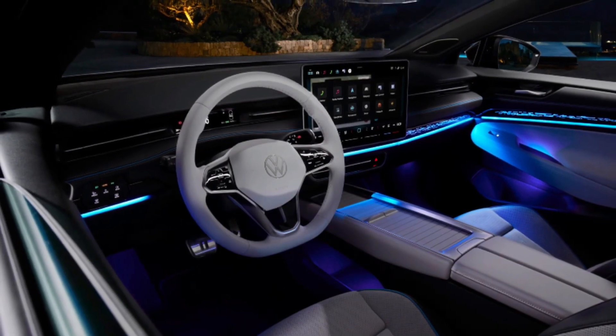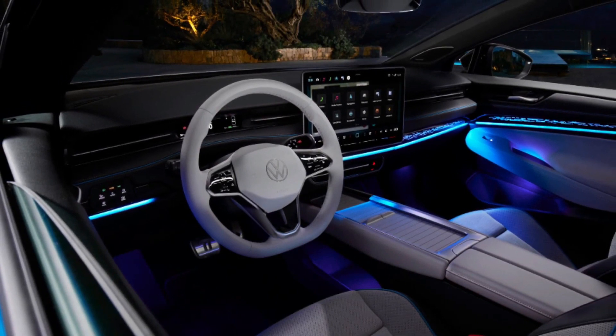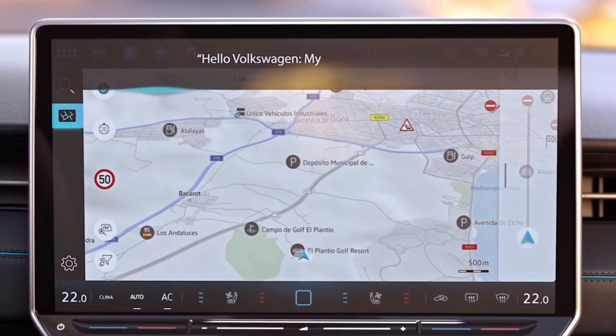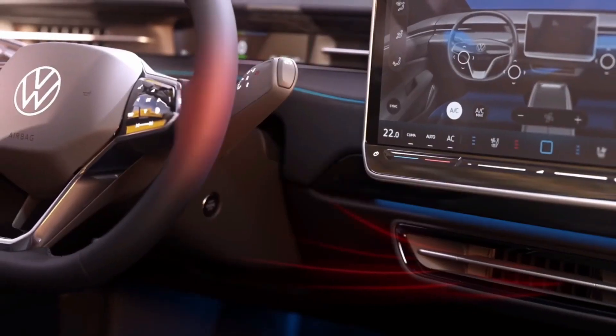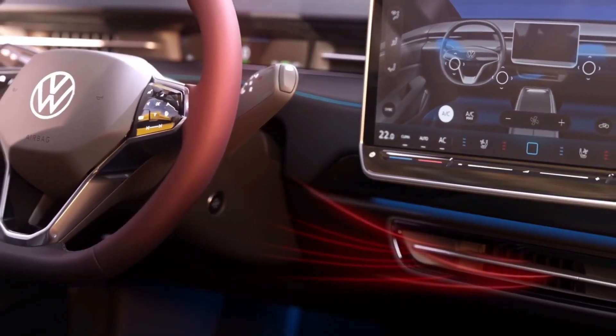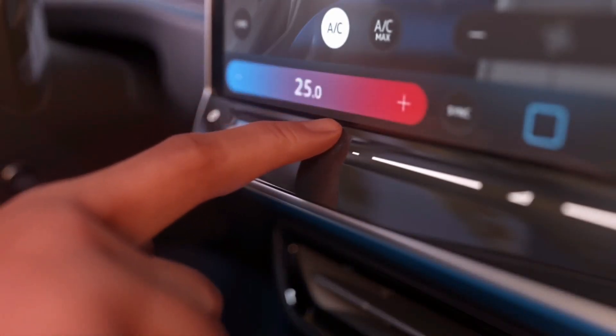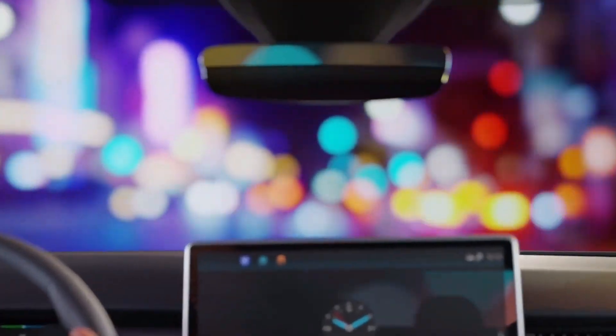Let's explore the interior features that make the ID.7 a pleasure to drive and ride in. Now let's talk about what makes the ID.7 move — the performance. Volkswagen has equipped this electric SUV with a powerful drivetrain, ensuring a thrilling driving experience. And of course, we can't forget about range. How far can the ID.7 go on a single charge?